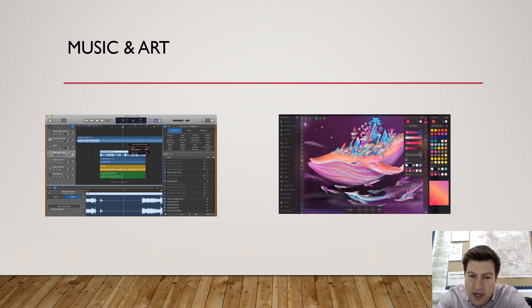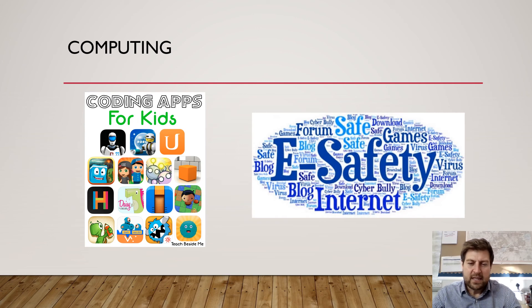There are many other apps that help us explore artists, research artists and look at the work of existing artists, so the endless possibilities in terms of music and art are something we really want to make the most of. Computing is massively impacted by having the iPads in the classroom. We can teach the children about e-safety on a daily basis — this is such a big part of their lives now, and so important that that constant reminder of how to stay safe online is absolutely vital.